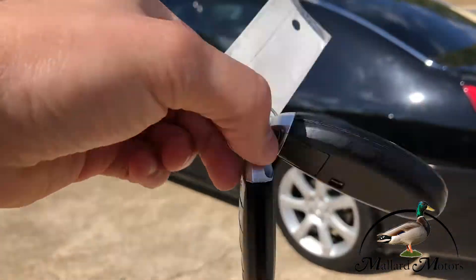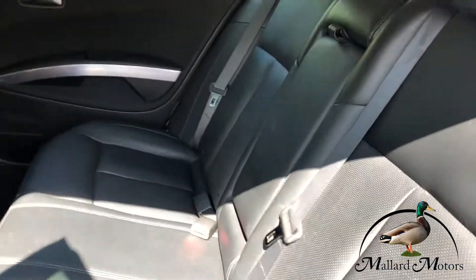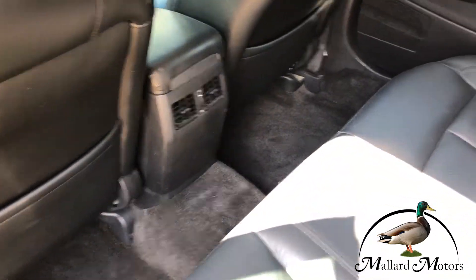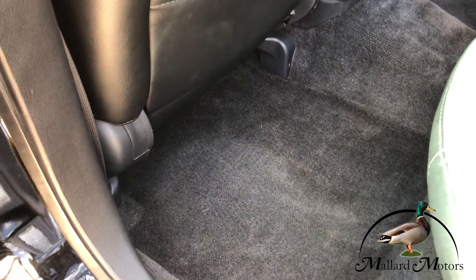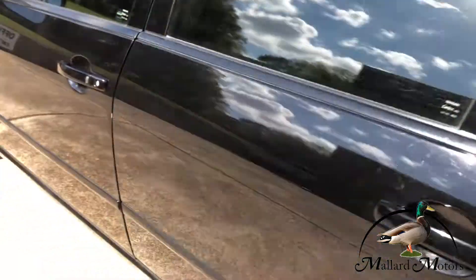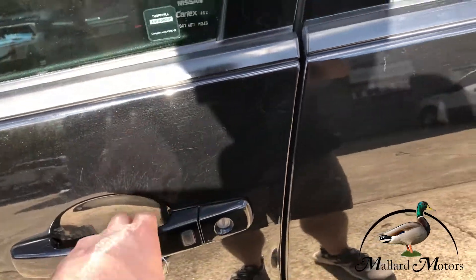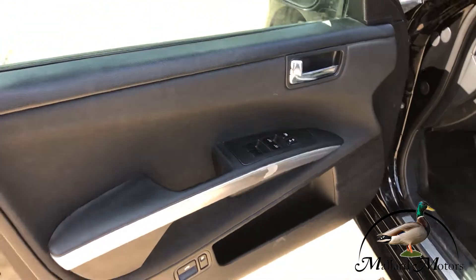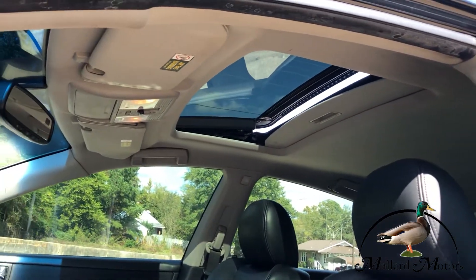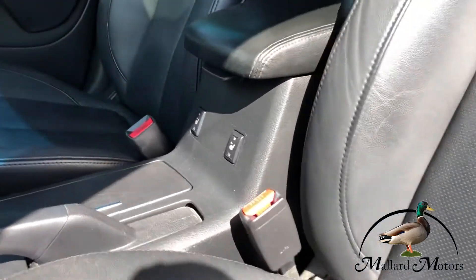It's got the key fobs and keyless entry. Leather interior and it's in really great shape — the carpet still looks like new. It's got the button that you can push to lock or unlock as long as you've got the keys with you. It's got power locks, power windows, and power mirrors. Got a sunroof up there, power seats, and also heated seats — there's your switch for it.